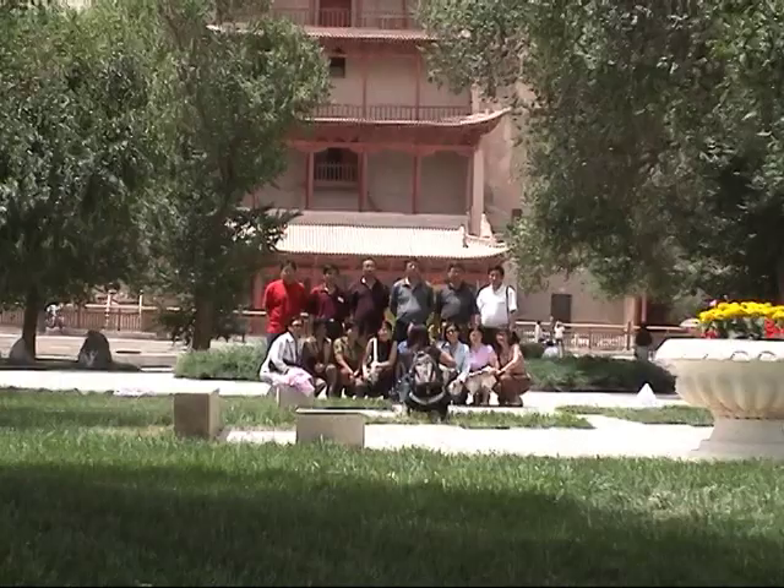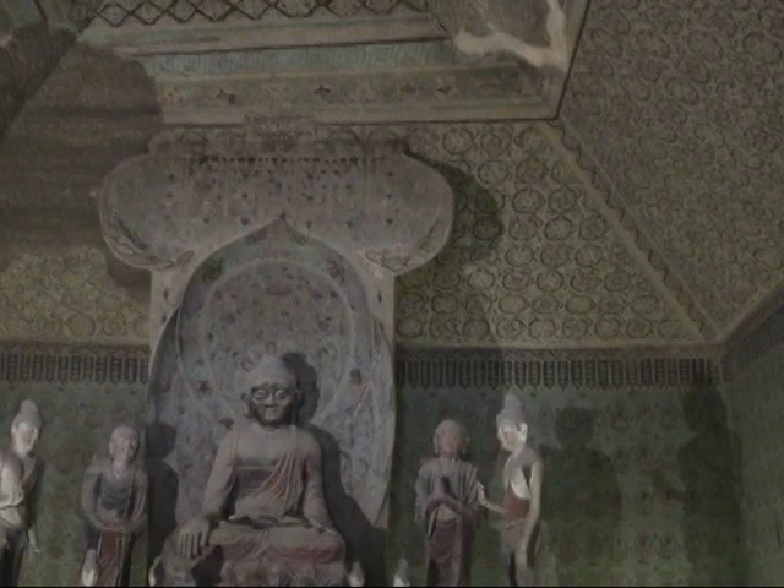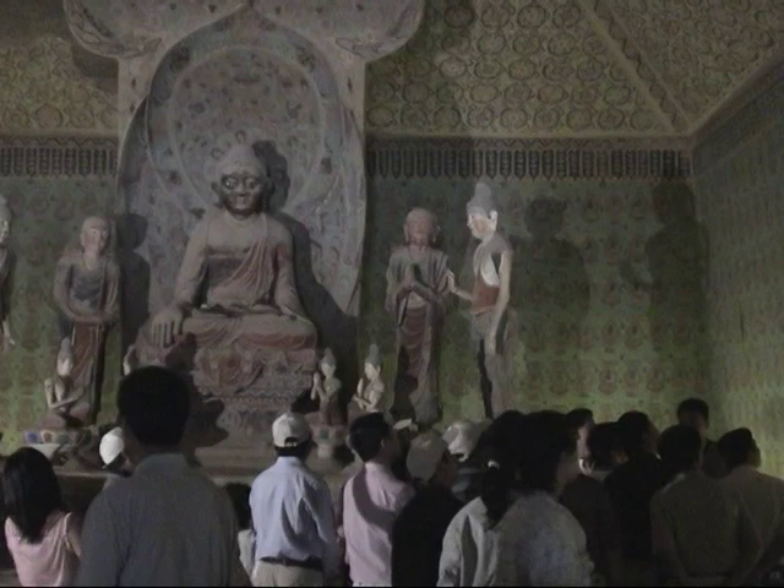Today, nearly 500 of these grotto temples remain, visited by people from around the world. The wall paintings at Mogao are a window into Chinese life and belief from the 4th to the 14th century.